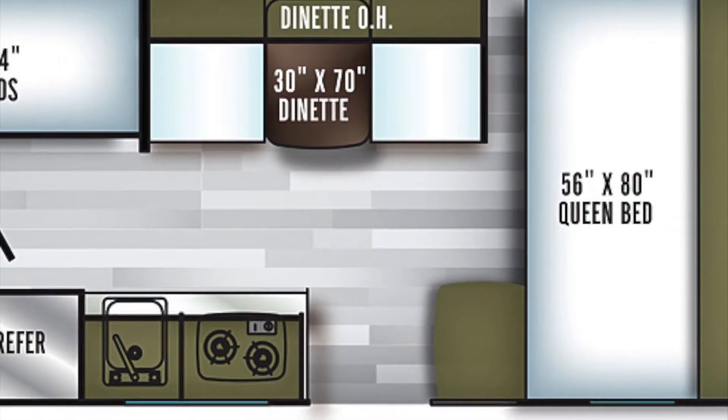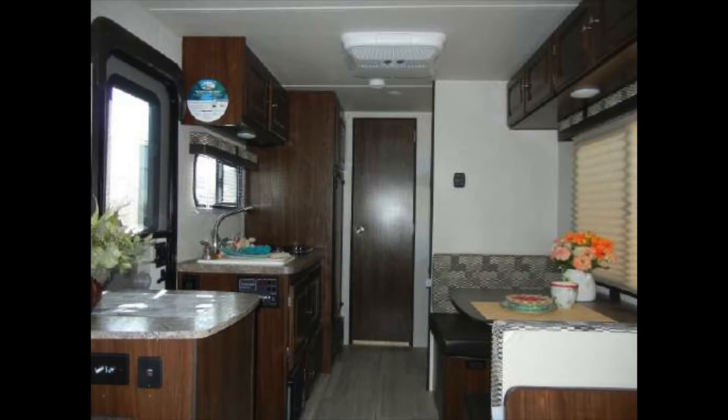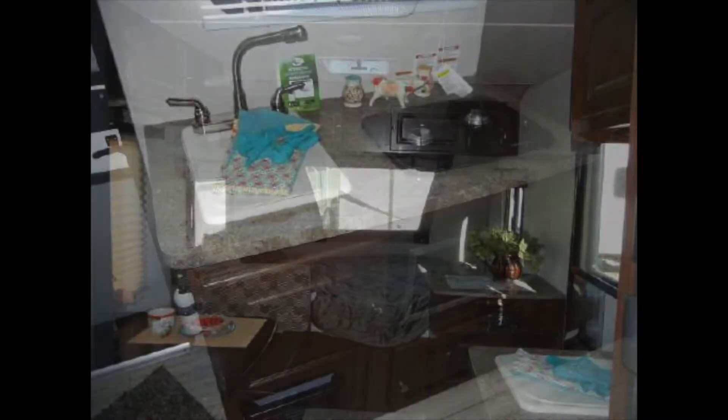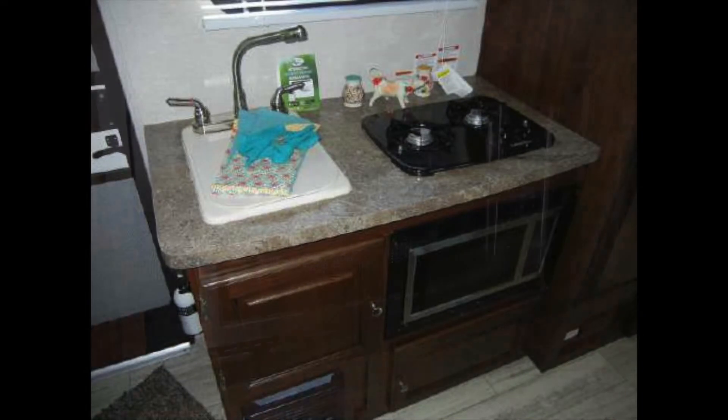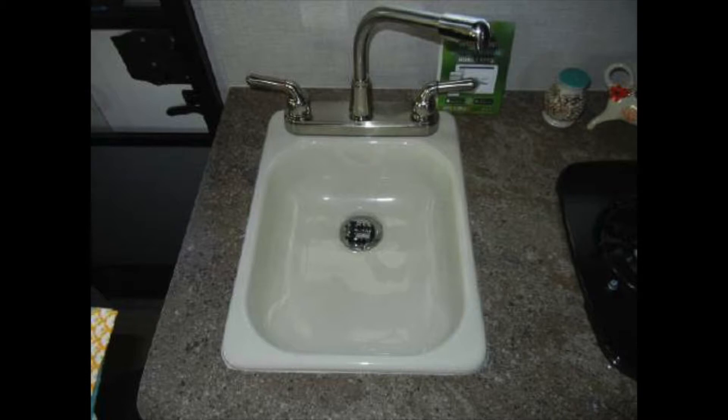With the Palomini 177BH, you and your family don't need to get completely out of your comfort zone — you can take just enough of it with you. The kitchen comes with a two-burner cooktop, a microwave oven, and a deep bowl kitchen sink with high-rise faucet.